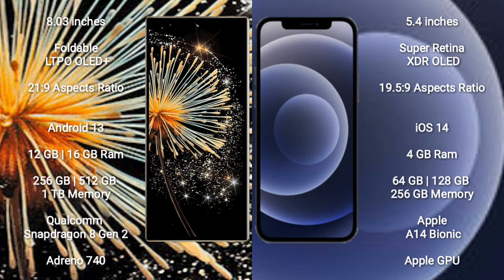Xiaomi Mix Fold 3 comes with 12GB or 16GB RAM and 256GB, 512GB, or 1TB internal storage, powered by the Qualcomm Snapdragon 8 Gen 2 processor with Adreno 740 GPU.